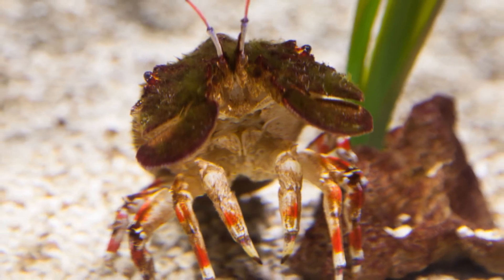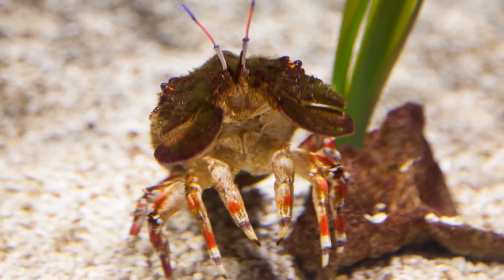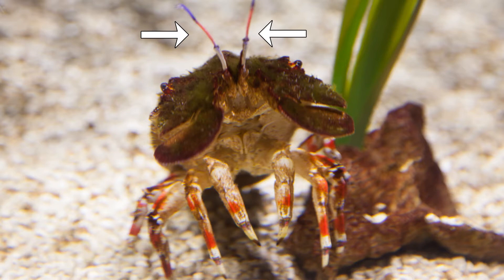These funky looking creatures range in size from an inch to 20 inches. They have two sets of antennae — the first set looks like antennae, and the second set is actually this flat plate on the front of the animal. They have very hard exoskeletons that are basically an armored shell.